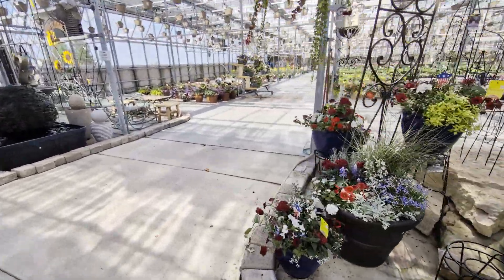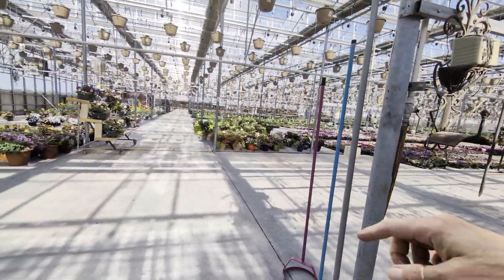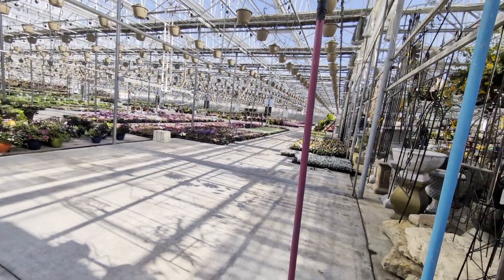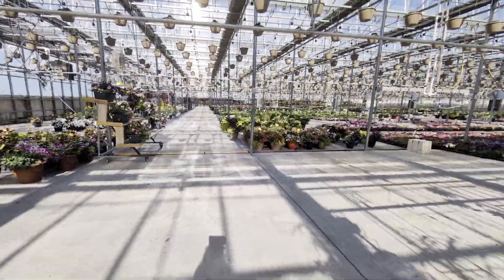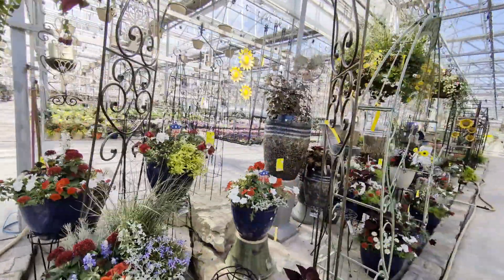Over in here it just goes back so far — it's such a far walk. I'm not going to walk you all the way down in there to show you everything. But all your flowers and stuff are all in here on this side. It's a very, very, very large nursery.